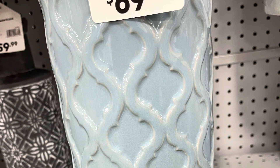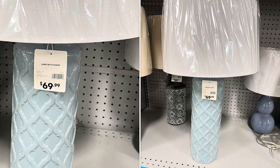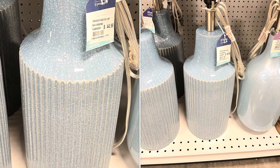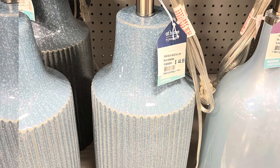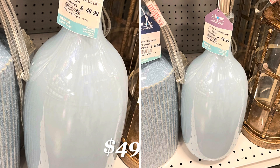Beautiful soft blue beachy color for this lamp. One thing to remember about At Home is that most of their lamps are sold without the lamp shade — but there is a positive to that in that you can customize the look of your lamp. This Ty Pennington one that's blue and speckled, and all of the rest of the ones shown here, are going to be just the lamp bases.